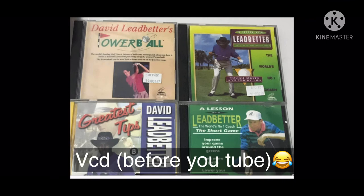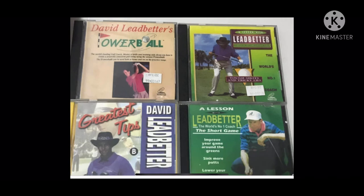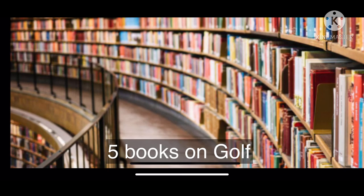For me, back in the day in the early 2000s, YouTube was not available, so I had to go and buy myself VHS tapes for golf coaching — David Leadbetter was one of them. On top of that, I had to go to the library and borrow at least five books to read through the basics of this game.